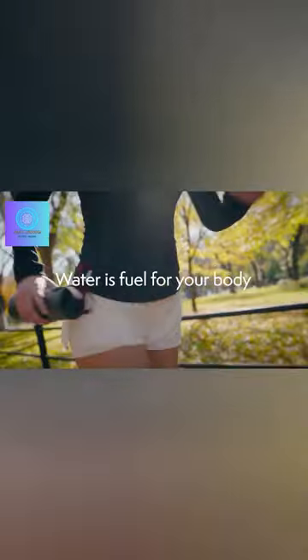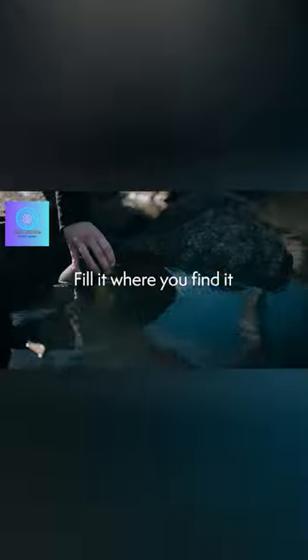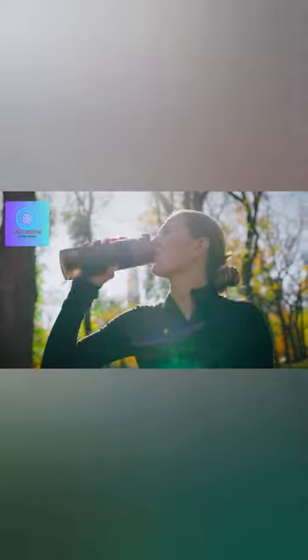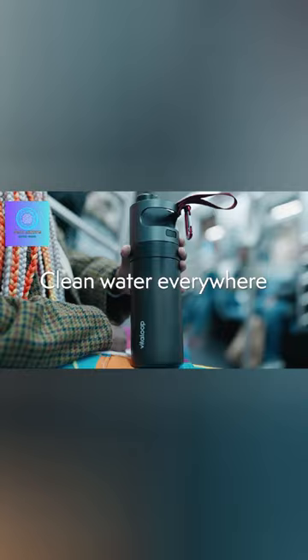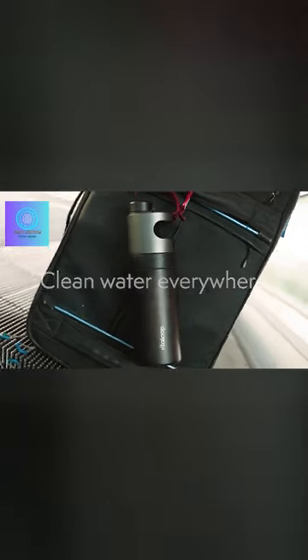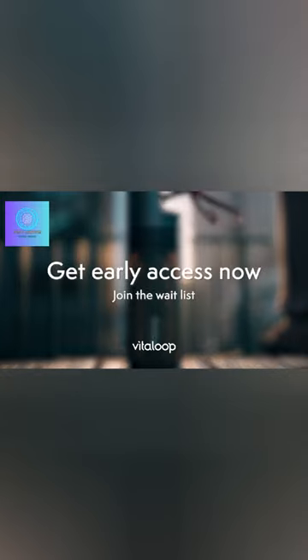In today's episode, we're featuring a groundbreaking product known as the Vitilu Bottle, which empowers you to drink water from even the humblest puddles. This remarkable achievement is made possible by the innovative nanoflow five-stage filtration technology it employs.